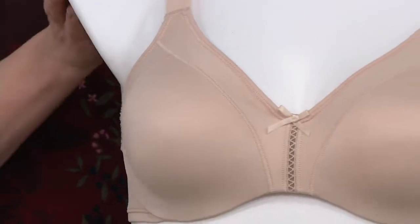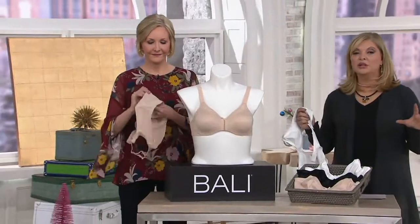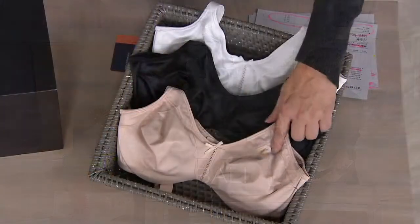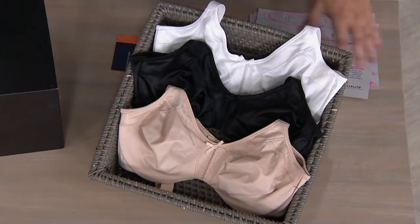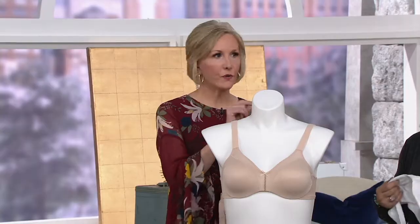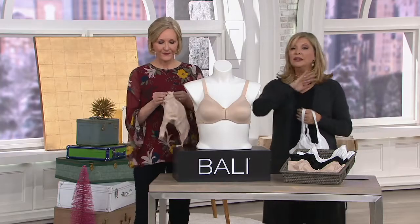This feels so cool and comfortable — 91% nylon, 9% spandex. Three colorways: a basic bra you can wear with anything. We call this soft taupe — pretty — then black, and then a true white. Any trick on sizing? Order true to size. Sizes run from 34C up to, I believe, 42 or 44 double D.